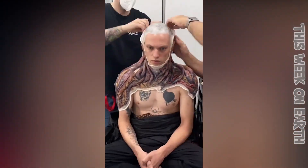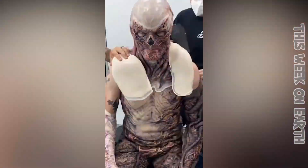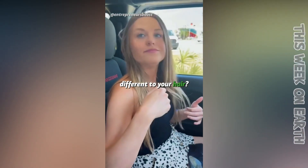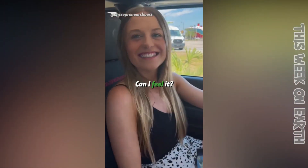Check out this epic transformation into Vecna. Did you do something different to your hair? Yeah, I did — I got it cut. Thanks for noticing. Can I feel it? Sure.